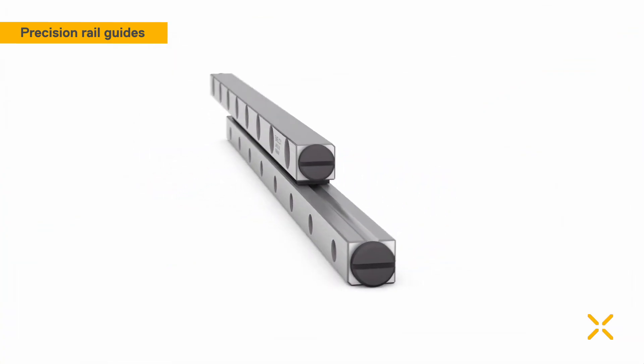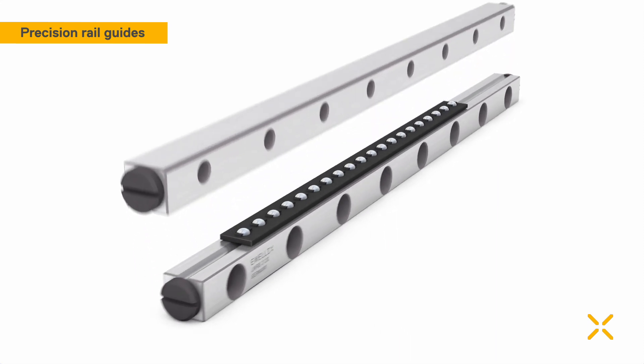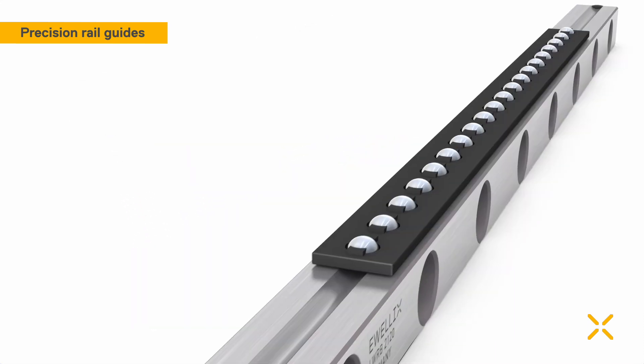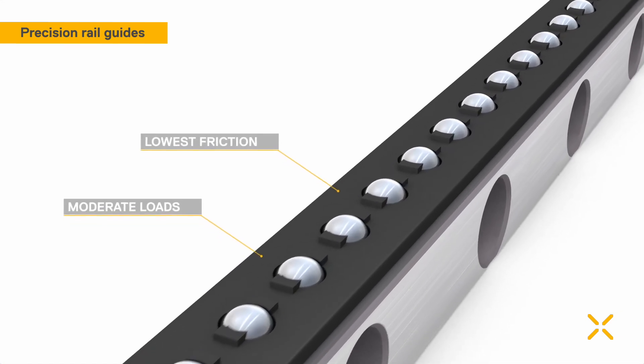Evelix Precision Rail Guides with ball assemblies are ideal for situations with low to moderate load and lowest friction, such as measuring devices, ophthalmic and laboratory equipment, and semi-conductor production.